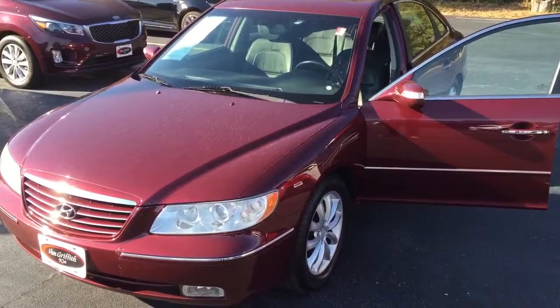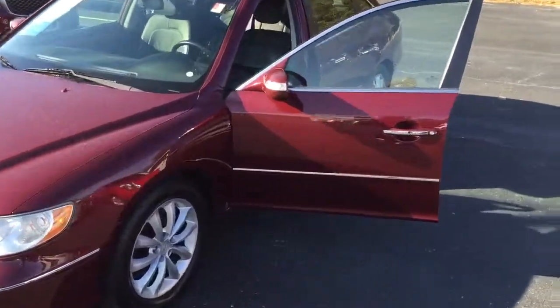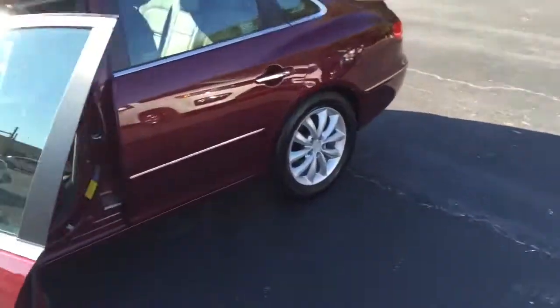We got it here, y'all — Van Griffith Kia in Granberry. My name is Kyle, ask for me. Give us a call at 817-573-0400.